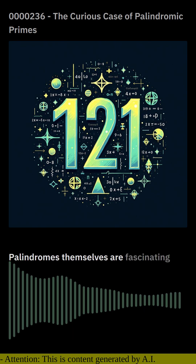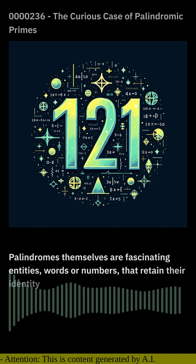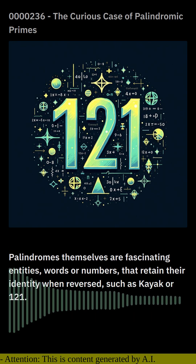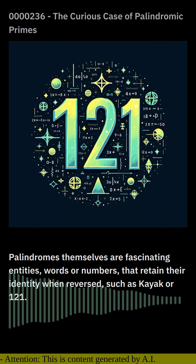Palindromes themselves are fascinating entities — words or numbers that retain their identity when reversed, such as 'kayak' or 121. When this palindrome property merges with the enigmatic allure of prime numbers, we enter the captivating realm of palindromic primes.